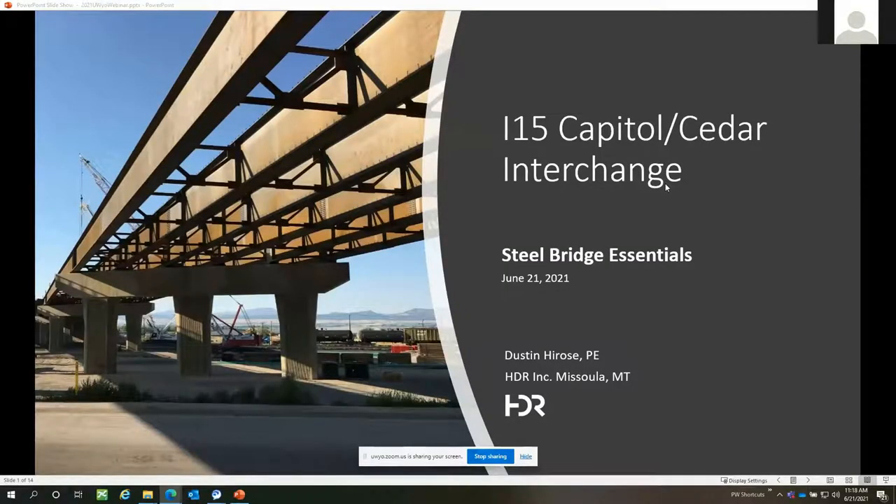My name is Dustin Hirose and I'm with HDR Engineering here in Missoula, Montana. I lead our bridge group here in Montana and this presentation is on the Capital Cedar Interchange project. This is a steel bridge project that was completed back in 2017, but it was a pretty significant project.